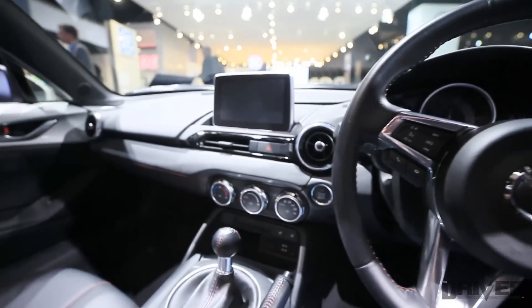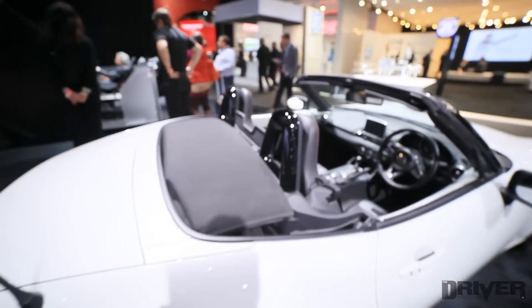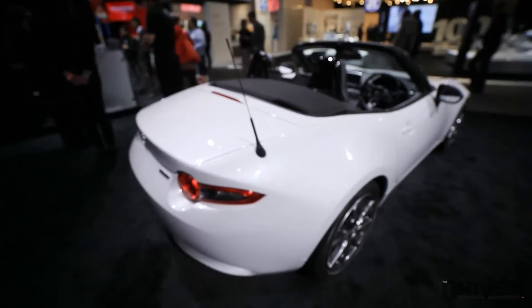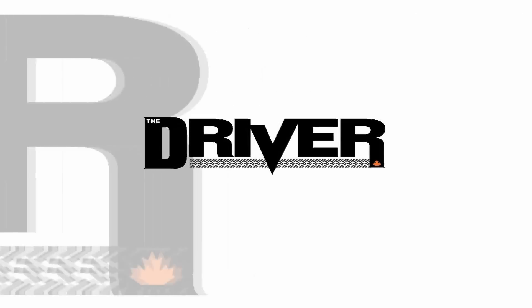This is the 2016 Mazda Miata at the North American International Auto Show in Detroit. For the latest car news and reviews go to www.thedriver.ca.